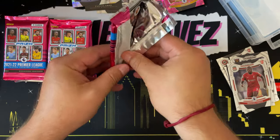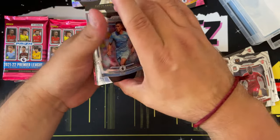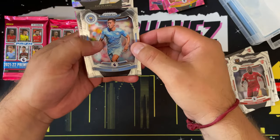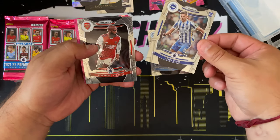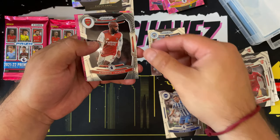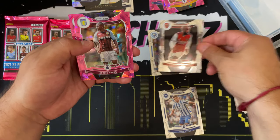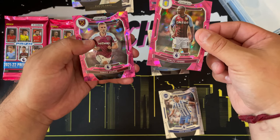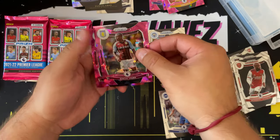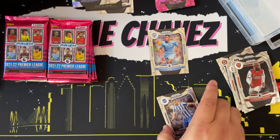Pack number four, moving right through this. We have a Rotaro Yaka — that's a rookie card — we have Alexandre Lacazette, Ashley Young pink ice prism, and Toma Basic, another pink ice prism. So we're going to have quite a few of these pink ice prisms by the end of this video.